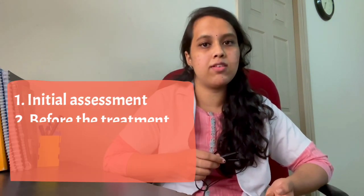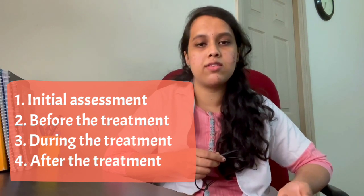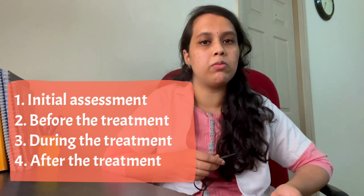I am dividing my experience into four different parts. First is initial assessment, next is before the treatment, next is during the treatment, and the final one is after the treatment.